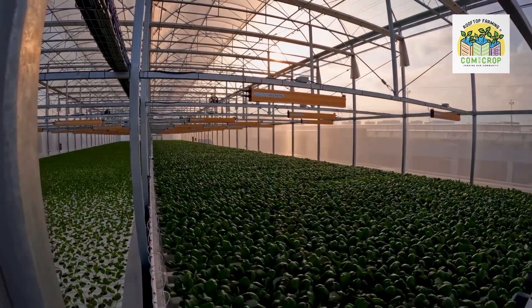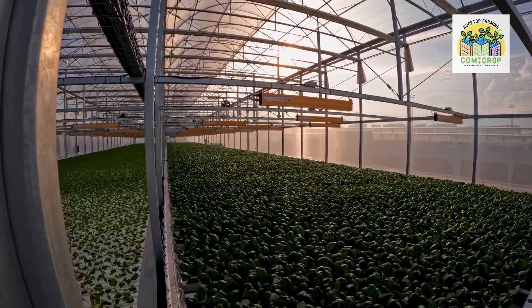It doesn't come on a truck for miles or fly on an airplane. It doesn't take days to get here — same day to the supermarket. That's the advantage of Singapore locally grown produce: fresher and more healthy for your family.